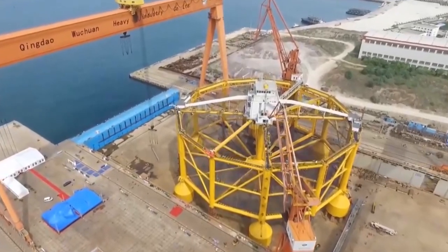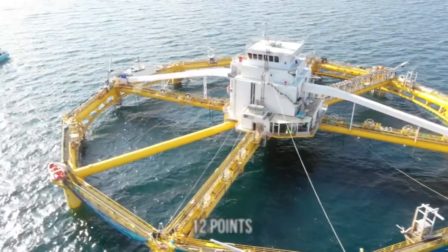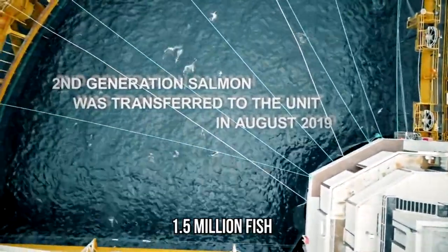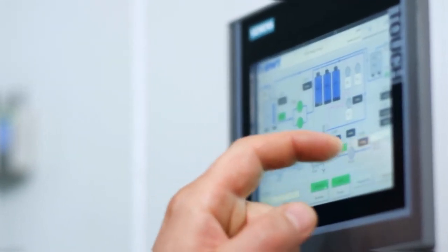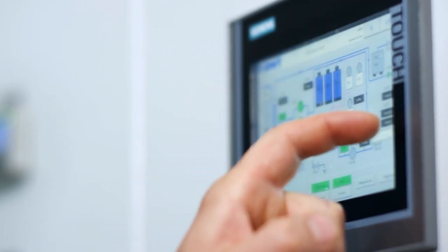The Ocean Farm 1 design is built for 25 years of regular operation. The structure can handle typhoons and can withstand earthquakes of up to magnitude 12. Per annum, this farm is capable of breeding 1.5 million fish. The farm requires around 10 employees for proper functioning, and the fish survival rate is around 98 percent. 100 monitors and 20,000 sensors and control systems provide information on all the metrics that affect throughput in any possible way.